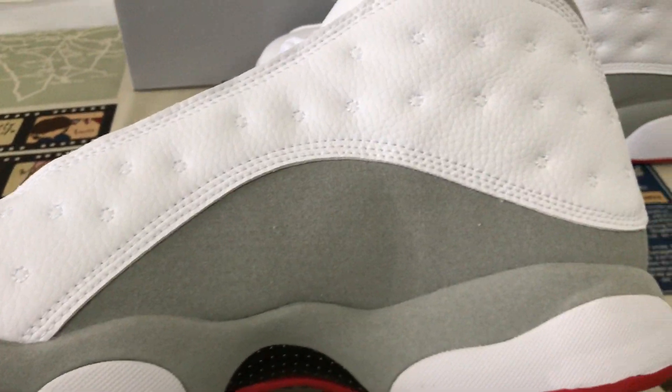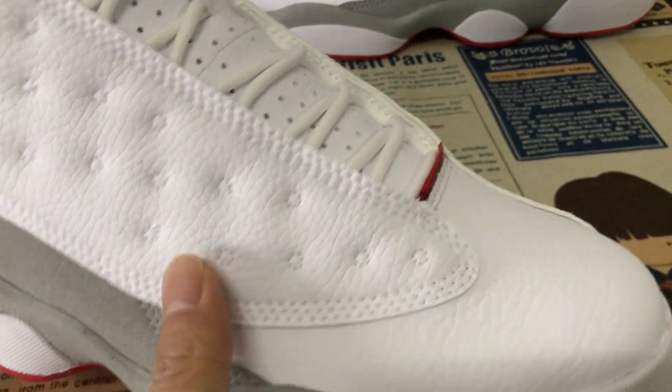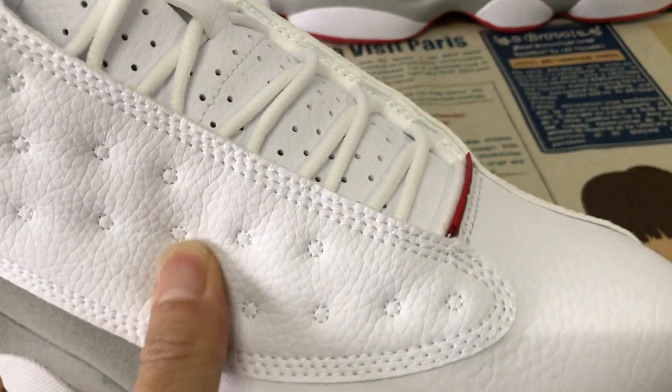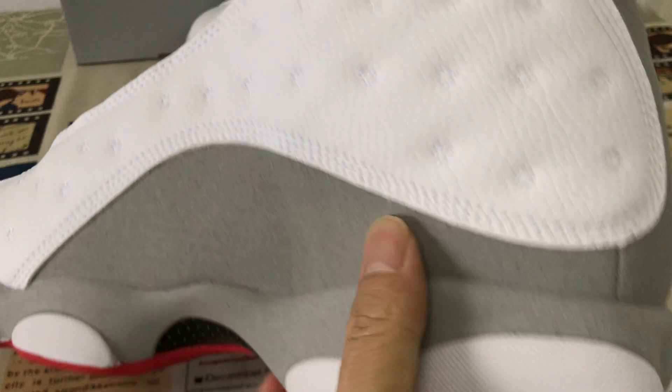We can see here the shoe is spacious white, grey and red color. We can see it up in the middle of the tongue. First grey leather and a lot of grey leather material.